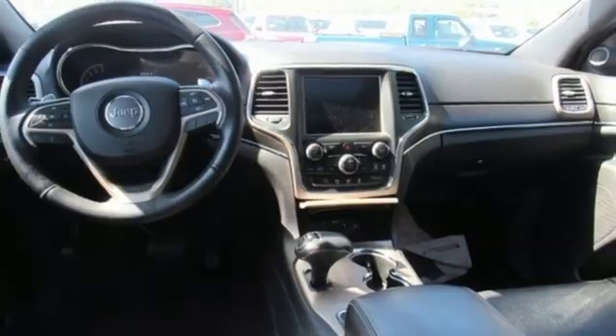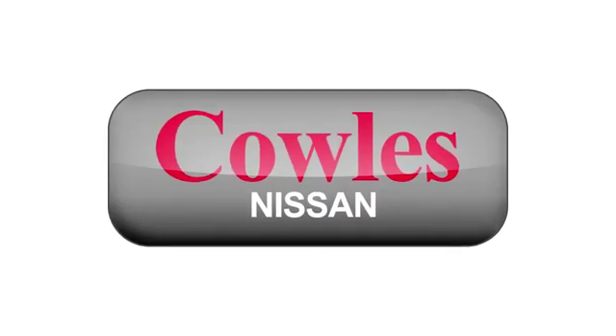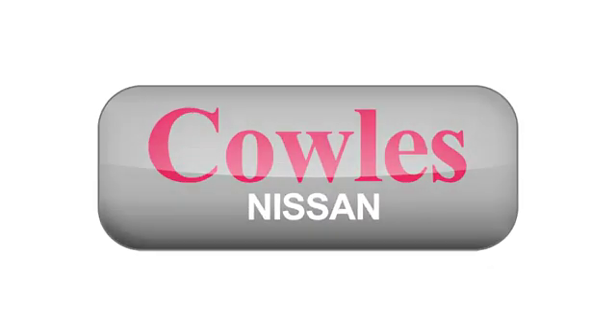Take it for a test drive today. You're not just a number at Kohl's Nissan — you're a family member.